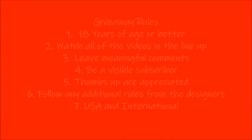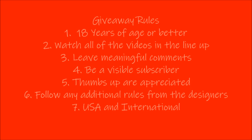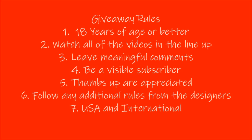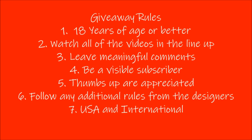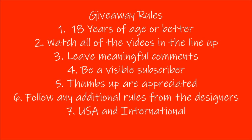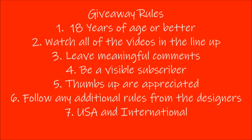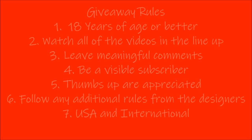To participate in the giveaways you need to be at least 18 years of age or older, watch all of the videos in the lineup, leave a meaningful comment on each of the videos, be a visible subscriber. Thumbs up are always appreciated. Follow any additional rules set up by the designers, and for my giveaway I am opening this up to both USA and international. I will share my full prize package with you at the end of this video. For full rules please see the description box below.